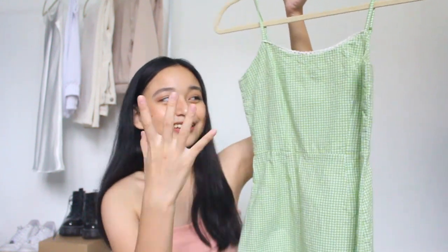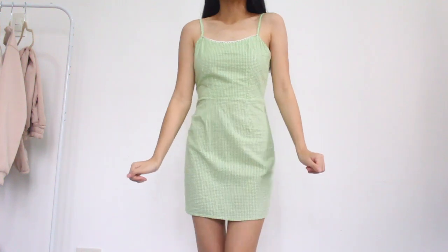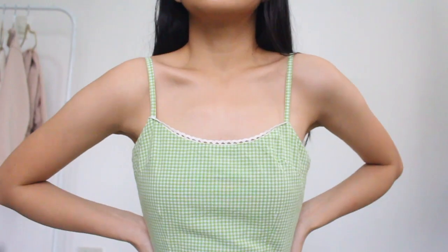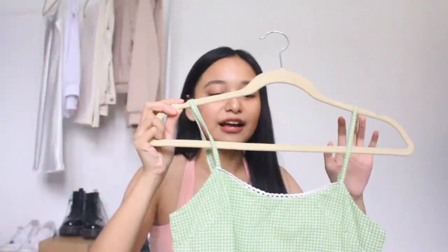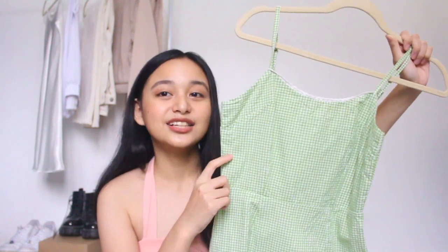And speaking of picnics, nothing screams picnic more than this dress — it's a green gingham dress. I've been eyeing this dress on Zaful for such a long time already, and it's super cute. It fits me like a glove. I love the color; I've been getting into green recently. This is super dainty, very girly. I think this with Air Force Ones and a cropped cardigan over it would be such a cute outfit.